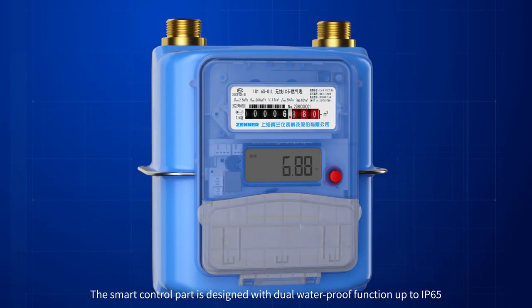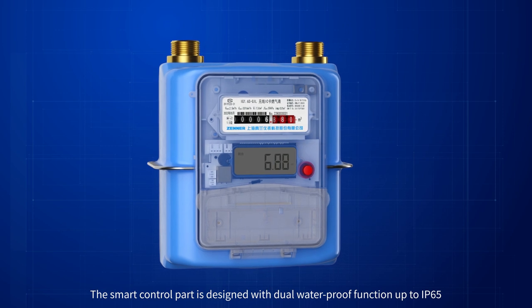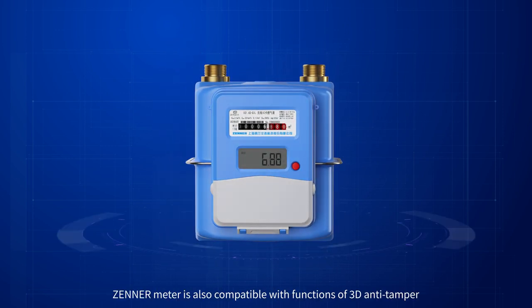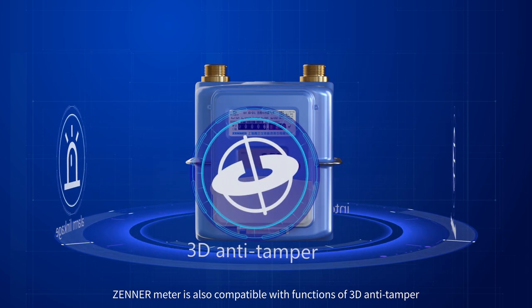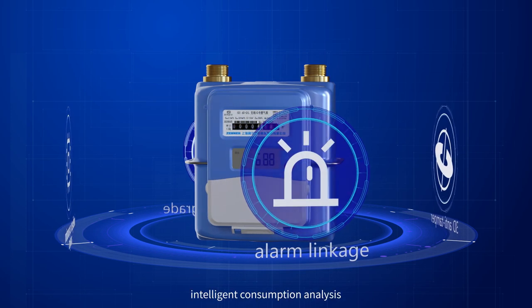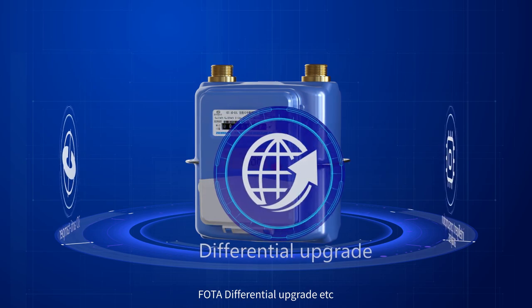The smart control part is designed with dual waterproof function up to IP65. In addition to the regular functions, the Zener meter is also compatible with functions of 3D anti-tamper sensor, alarm linkage, intelligent consumption analysis, and photo differential upgrade.